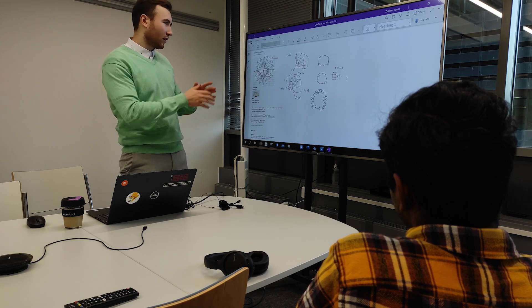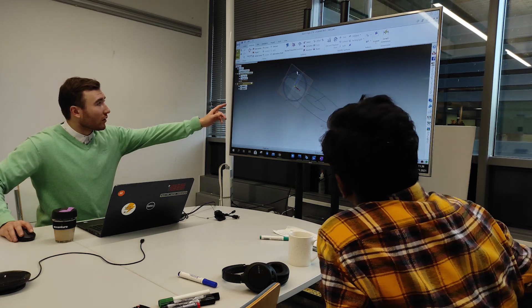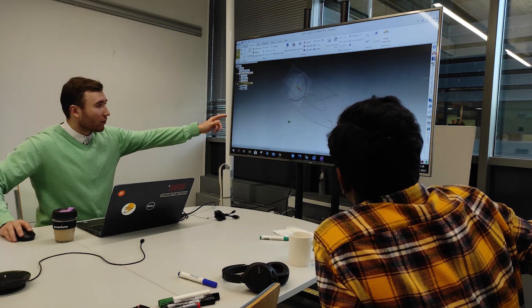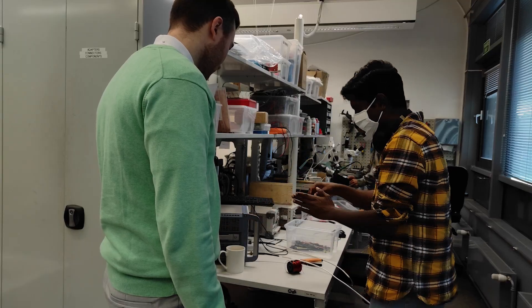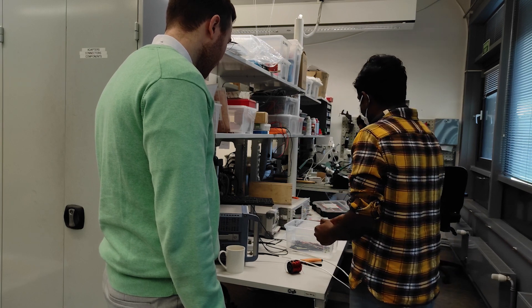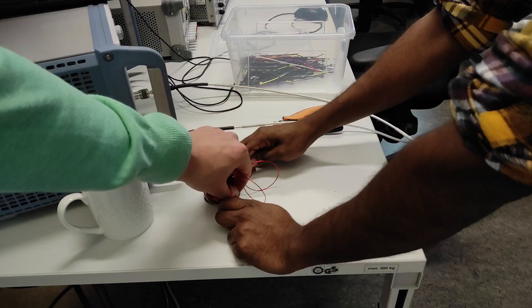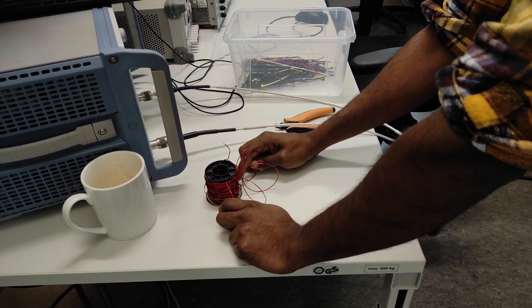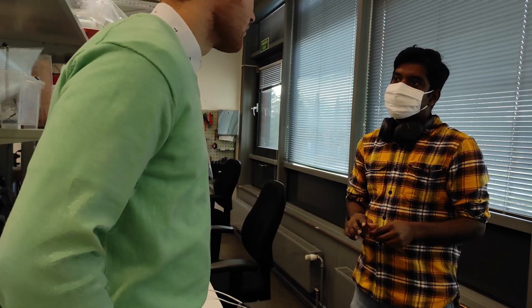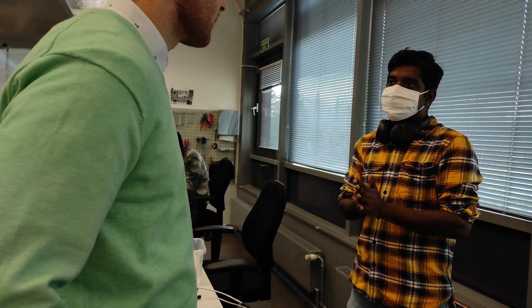My bachelor's thesis topic is a wireless power transfer system for multiple mobile devices. This kind of research requires a lot of experiments and work in a lab. At this meeting we discussed the main challenges of the mechanical design of the transmitting coils system.